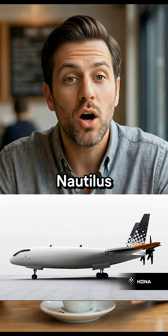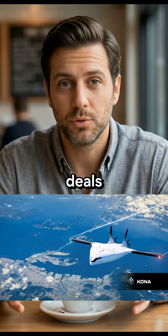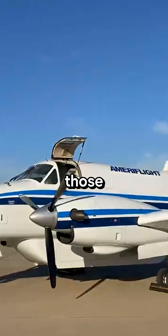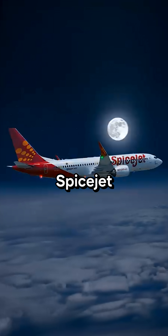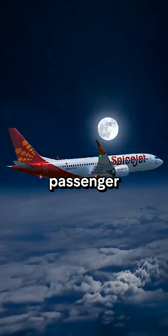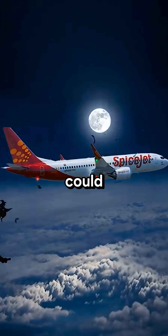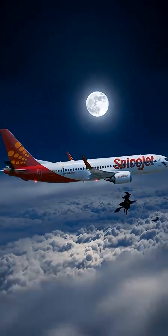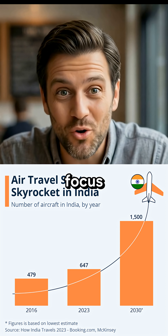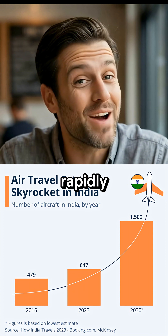Until now, Nautilus only had cargo deals for its Kona aircraft — with Ameriflight and Canada's Nolinor. SpiceJet is the first passenger airline to show serious interest, which could attract more low-cost carriers worldwide. India is a key focus with air travel growing rapidly.